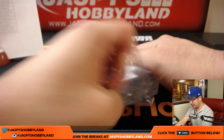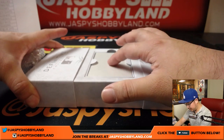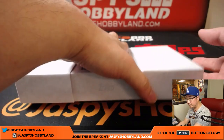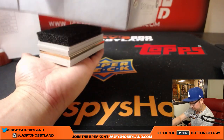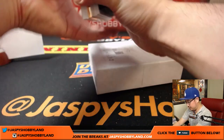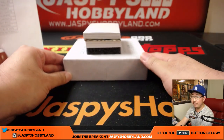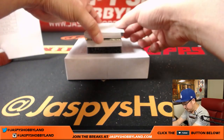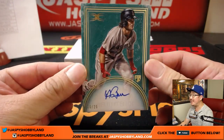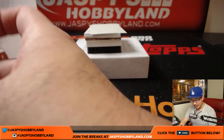Last box, boys and girls. Been a great case so far. Another nicely packed box here. Another gold frame in there. Good luck everybody. First one is Andrew Benintendi, 16 out of 25. Mark Glassman at the Red Sox.